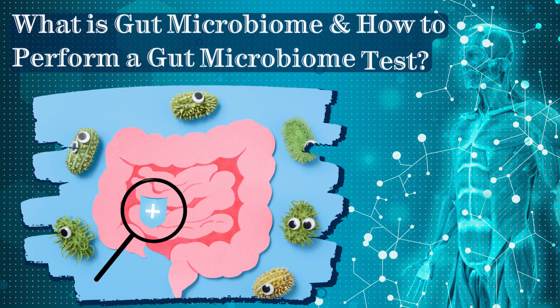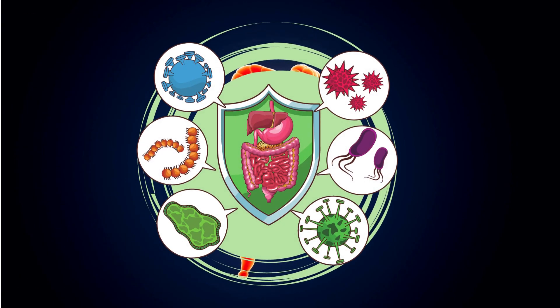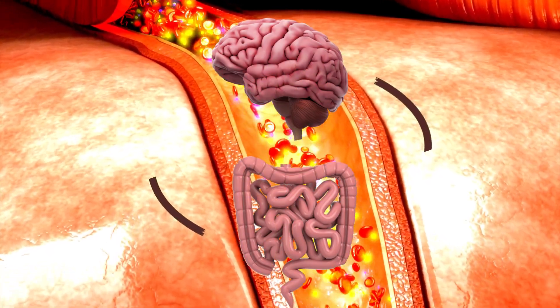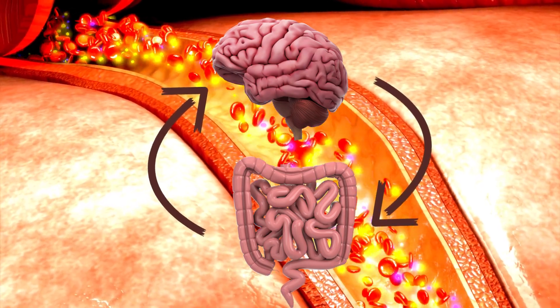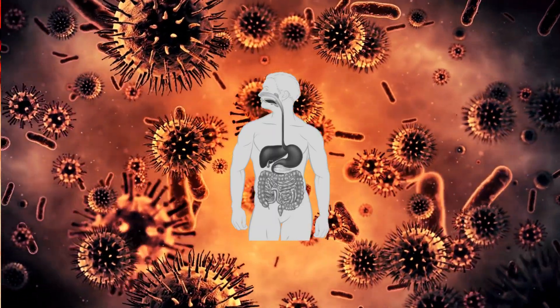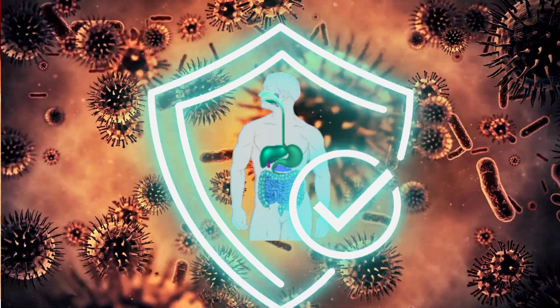What is gut microbiome and how to perform a gut microbiome test? The gut is the largest immune organ in the body and protects us from pathogens in various ways. The intestinal immune system is in constant exchange with the rest of the immune system. Thus, our gut condition influences the ability of the entire body to protect itself from disease.